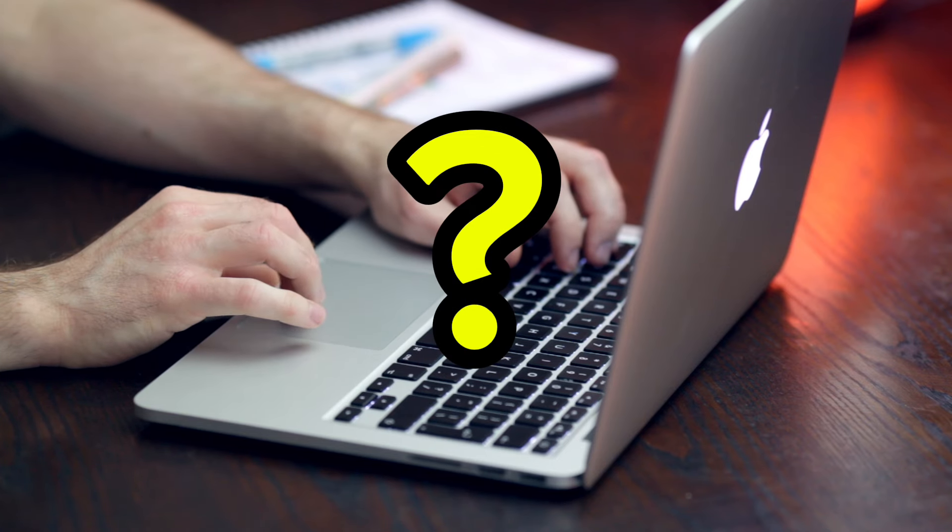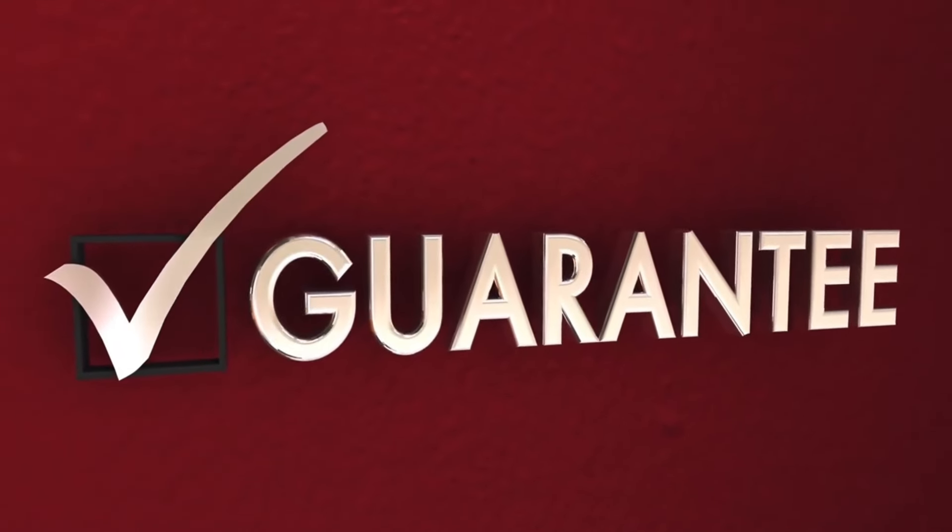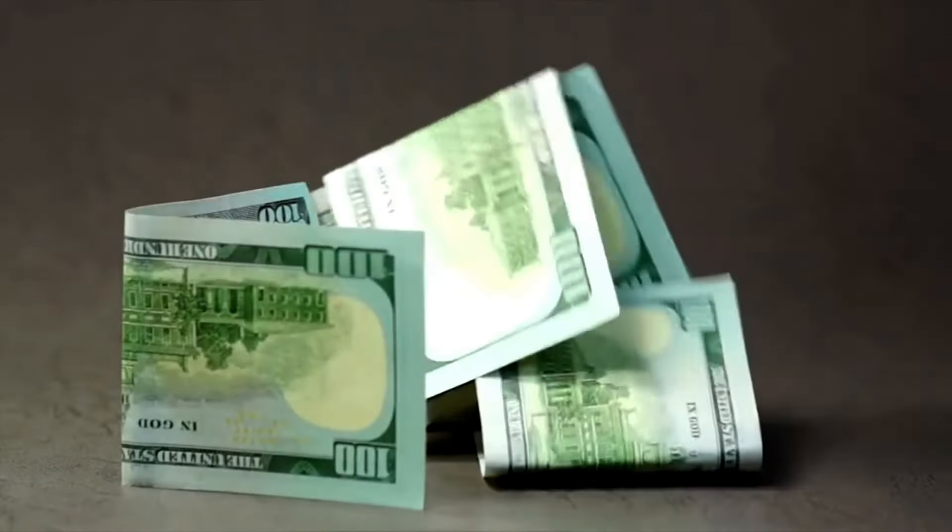Does the Forward Head Posture Fix come with a guarantee? Yes, it comes with a 60-day guarantee. If you don't like it, just ask for a refund. It's that simple.